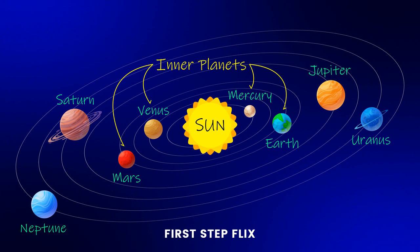The first four planets — Mercury, Venus, Earth, and Mars — are known as the inner planets. They are made of rock and are smaller compared to the other four.